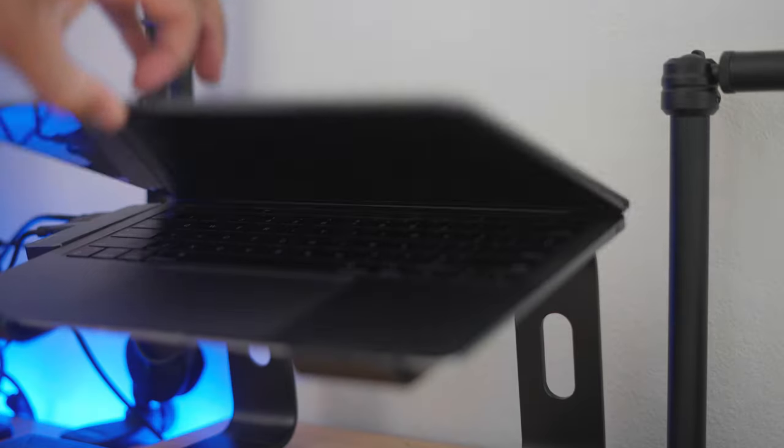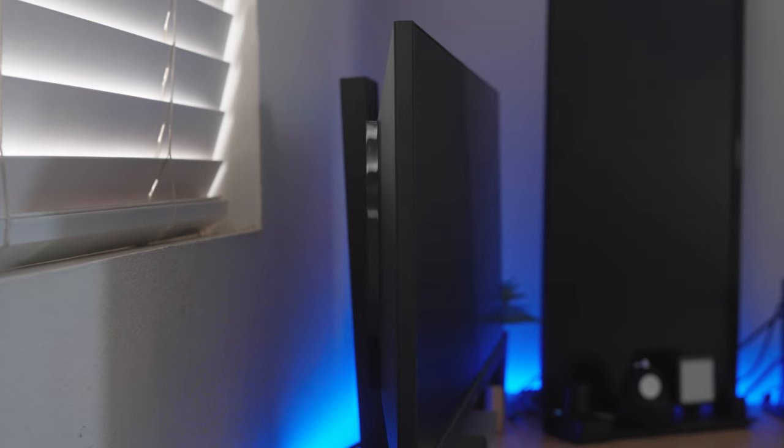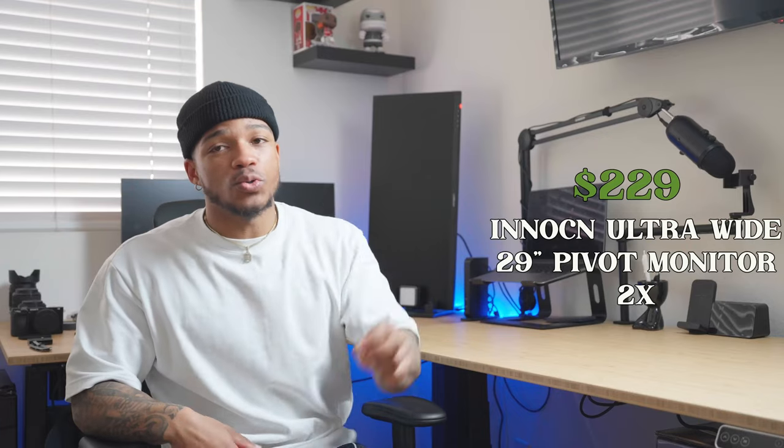Now for the last segment — my tech setup. Starting with my MacBook Air, the 2020 M1 chip version, which ran $999. Probably the best investment I've ever made — this laptop is what got me started working in Premiere Pro and has produced all my videos for the past year. I'll never get rid of it even if I upgrade. I also run two external monitors picked up off Amazon for $229 each. I like the vertical and horizontal style setup. I don't run a PC — I don't game.